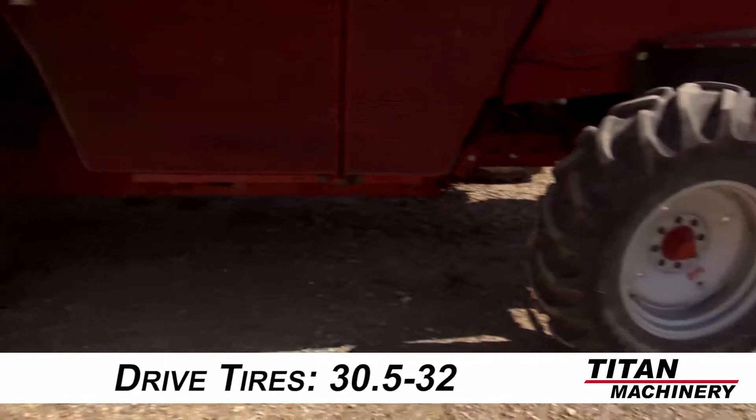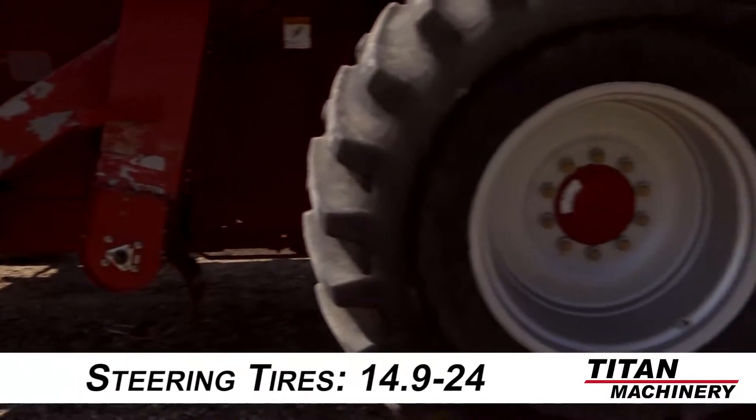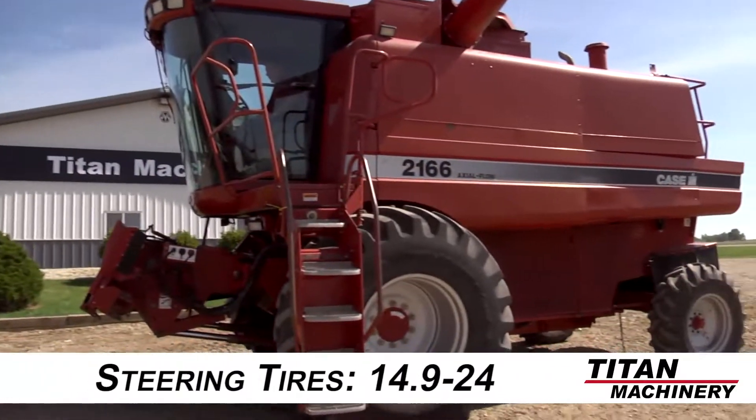The drive tires on this combine are 30.5-32s with 80% rubber each, and the steering tires are 14.9-24s with 80% rubber each.